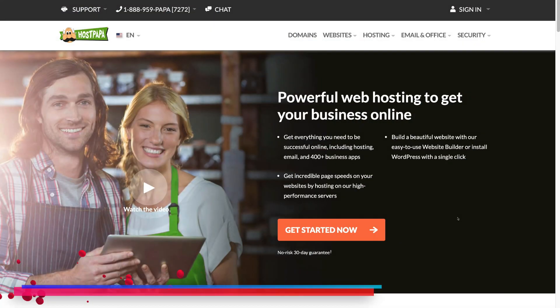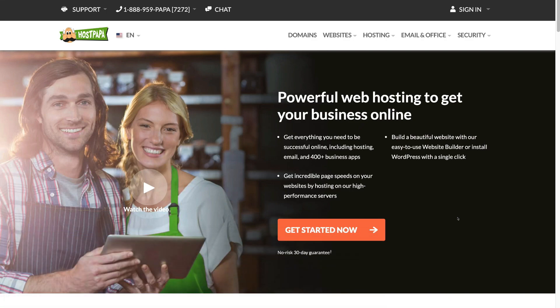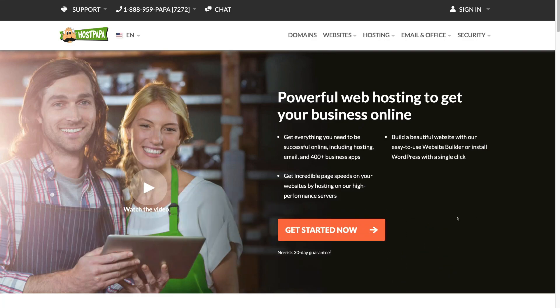To get started, simply head over to HostPapa.com, or feel free to click the link in our description below this video, and that's going to take you to this landing page. It's important to note that this link is an affiliate link, which means if you decide to purchase your web hosting through this link, we will get a small commission, and this helps me continue to create educational content for this channel. Thank you in advance if you decide to use our affiliate link.